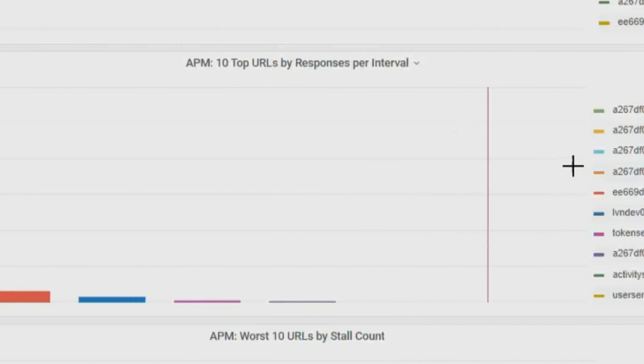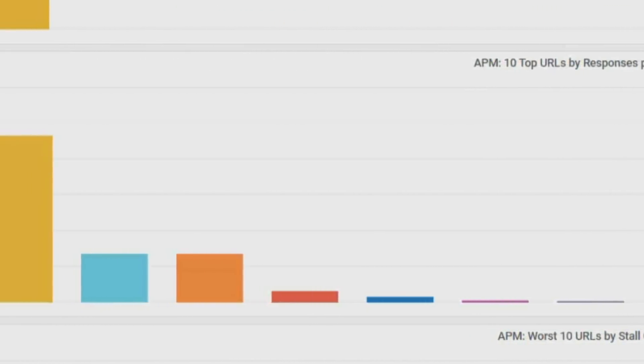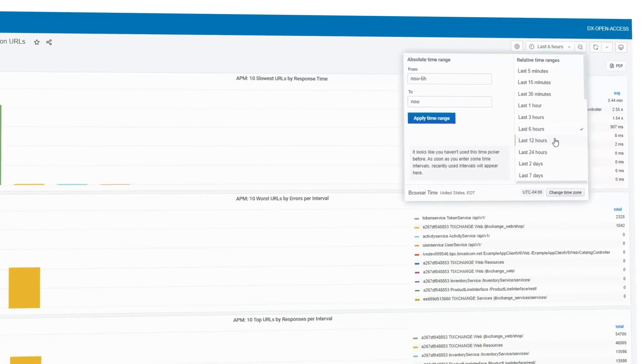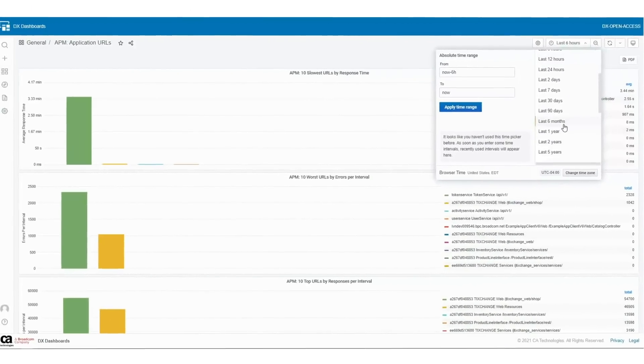Ultimately, by unifying visibility across your existing monitoring tools, you can move from reactive firefighting to proactive management, minimize war rooms, and finger pointing associated with tool sprawl.